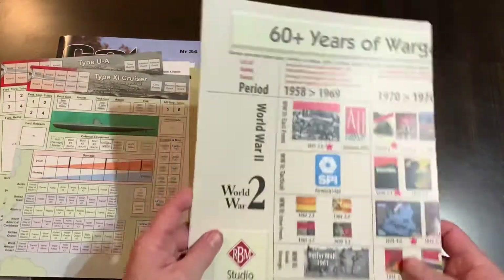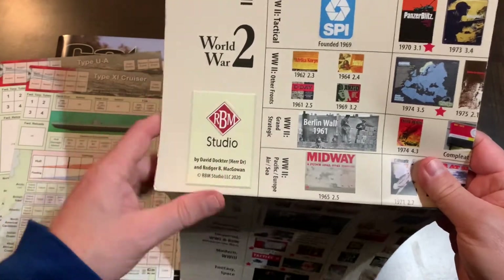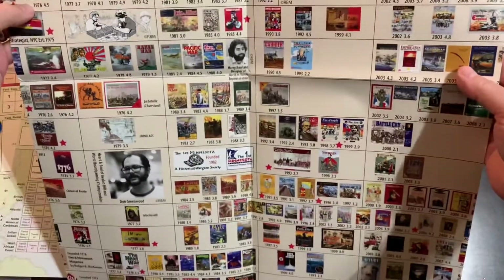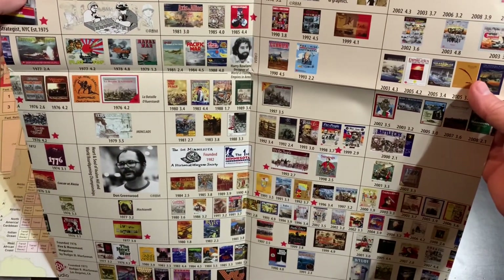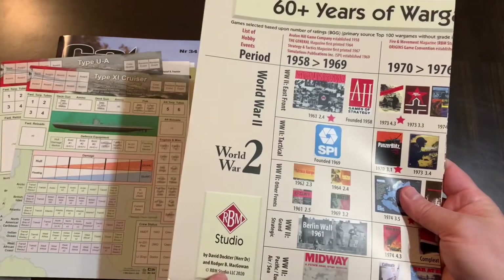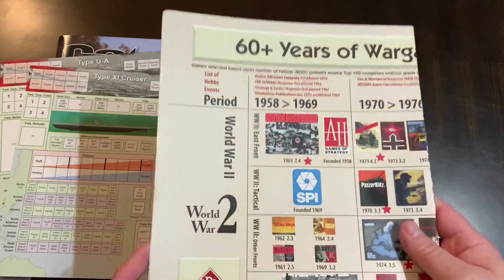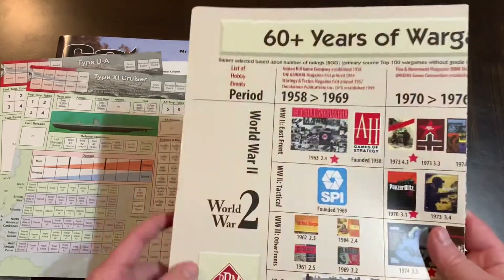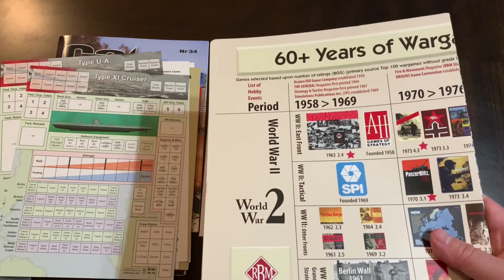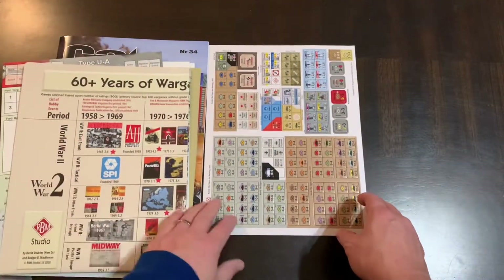This is a neat little addition: it's done by David Doctor and Roger McGowan — 'The Art of Wargaming Over 60 Years,' a big fold-out that shows how historical conflict board games have evolved over the last 60 years. David Doctor is the designer of Triumph of Chaos and has done several of these graphic displays for C3i Magazine or RBM Studio. He also has his own podcast that I recommend — Guns and Butter, or War Guns and Butter — it's a really good podcast dedicated to wargames.